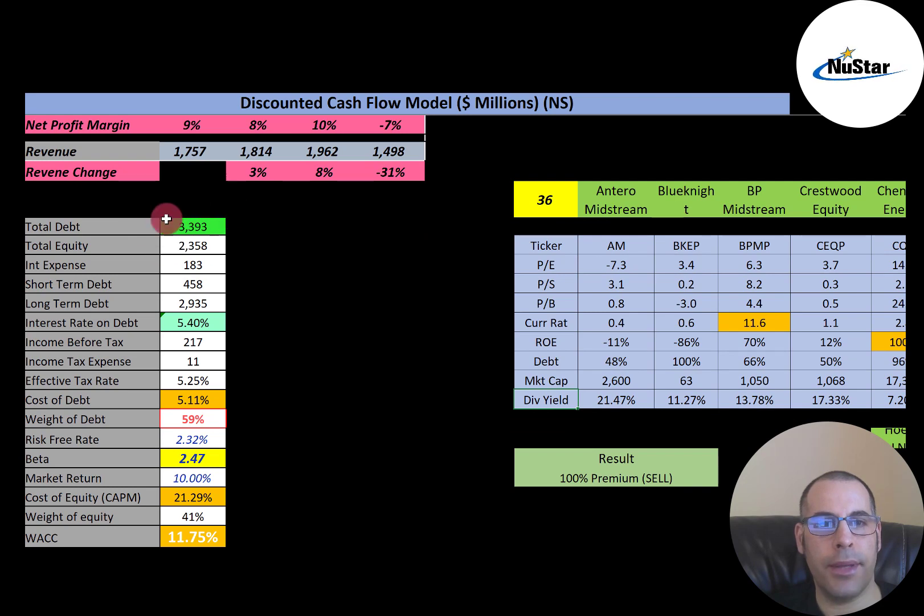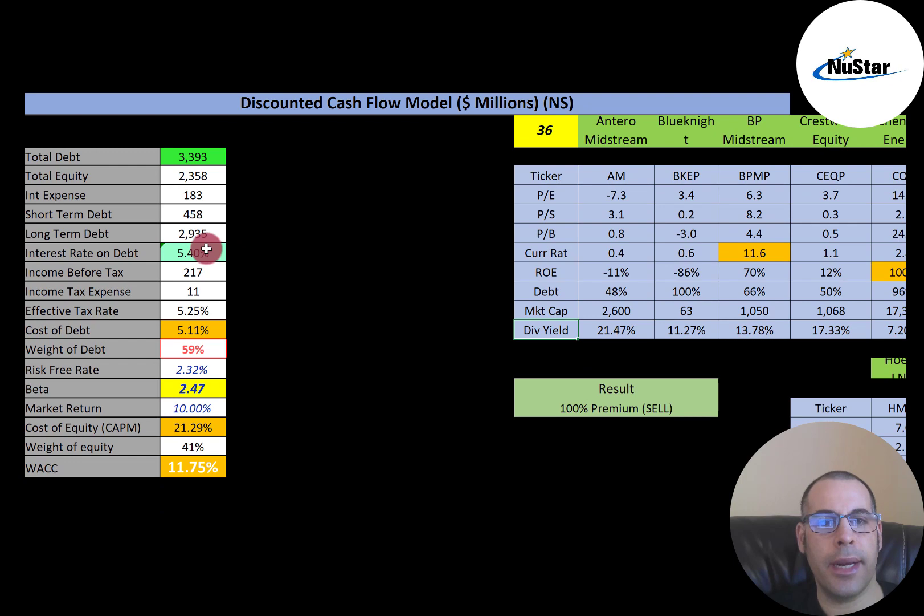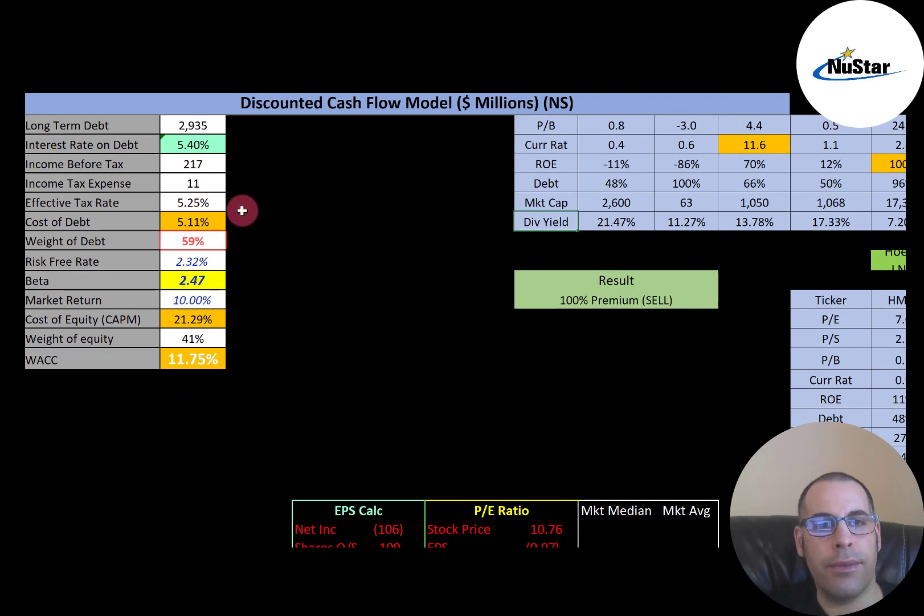Let's look at the capital structure: $3.4 billion of debt, $2.4 billion of equity. The interest rate they pay on their debt is 5.4%. Cost of debt is interest rate times one minus the effective tax rate — so cost of debt is 5.11%. The weight of debt is 59%, which means they have 41% equity. Cost of equity is 21.29%, using the capital asset pricing model. Part of the CAPM model is the beta — that's how volatile the stock is. They have a beta of 2.47, so if the S&P 500 goes up 1%, this stock should go up about 2.5%. The WACC is a blend of the cost of debt and cost of equity, and that's the discount rate applied to future cash flows.